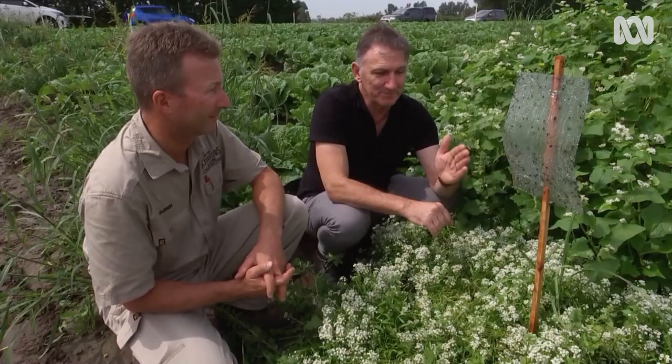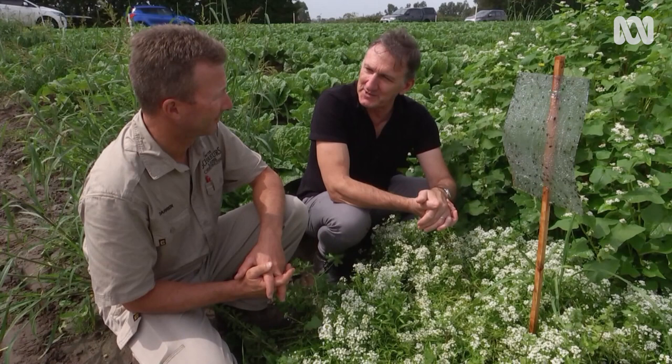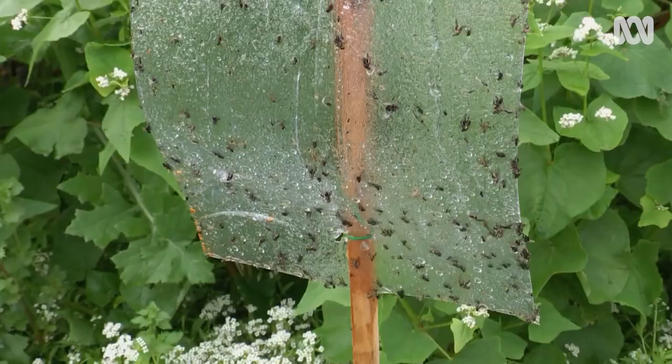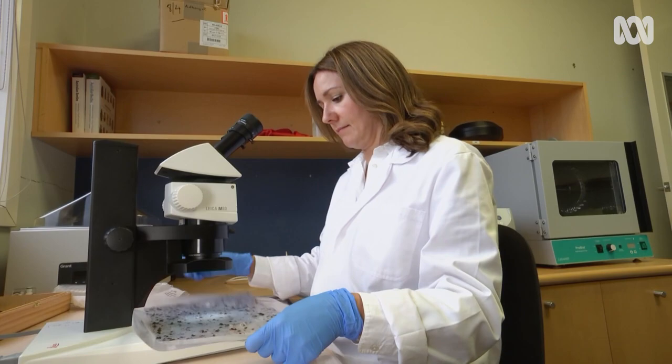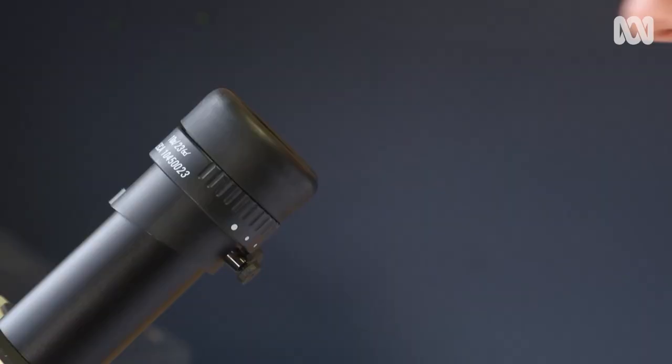So are you getting beneficial insects on these traps? We're seeing — yeah, Darren — we're getting huge numbers of beneficial insects. Some of the more obvious ones are ladybird beetles, parasitic wasps and lacewings. We collect those after a period of time, bring them back to the lab, have a look at them, identify what we're actually finding, and also do some counts as well.